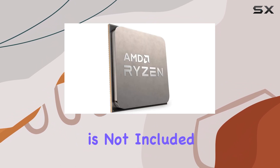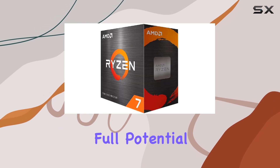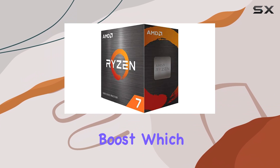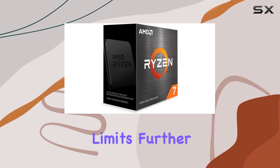While the cooler is not included, investing in a high-performance cooler is recommended to unlock its full potential. The Ryzen 7 5800X boasts an impressive 4.7GHz max boost, which is unlocked for overclocking, allowing enthusiasts to push its limits further.